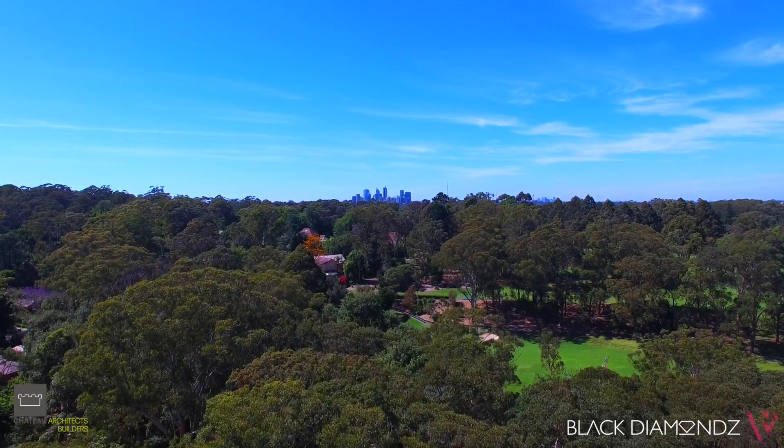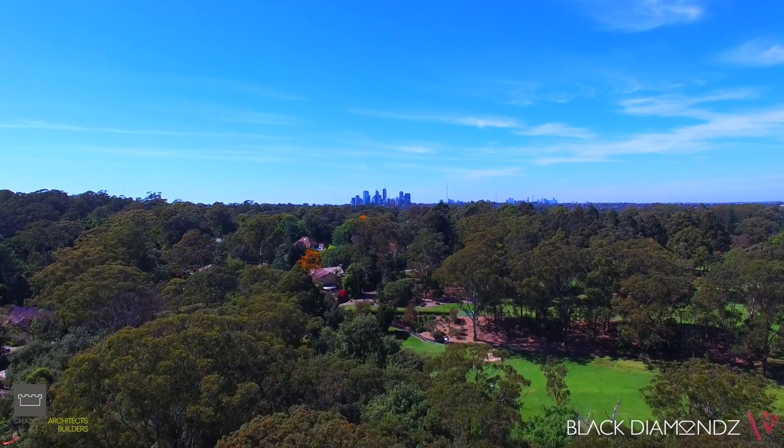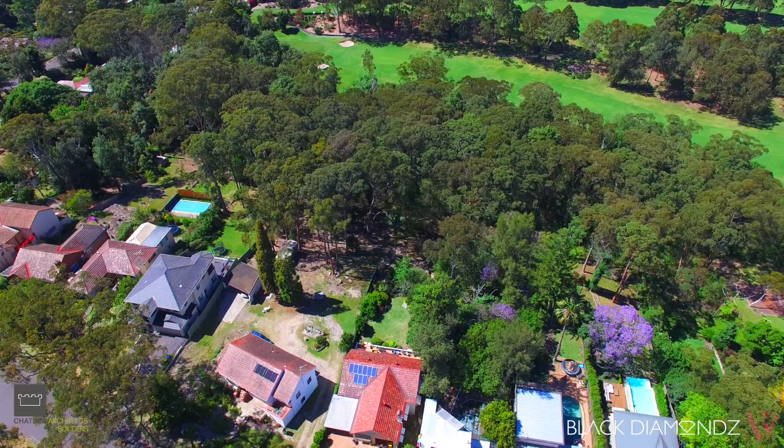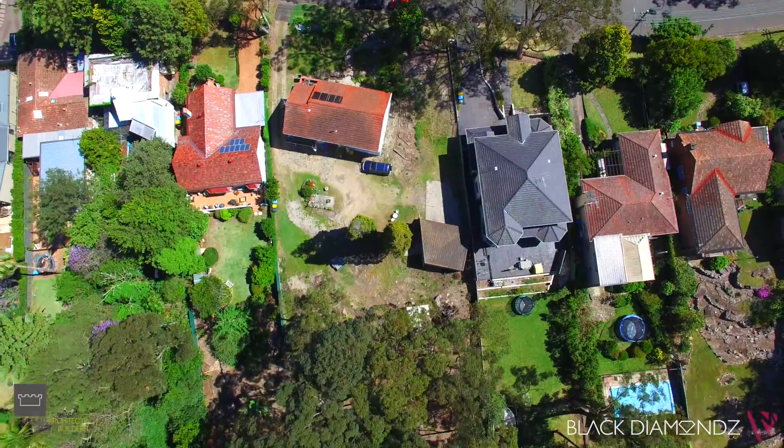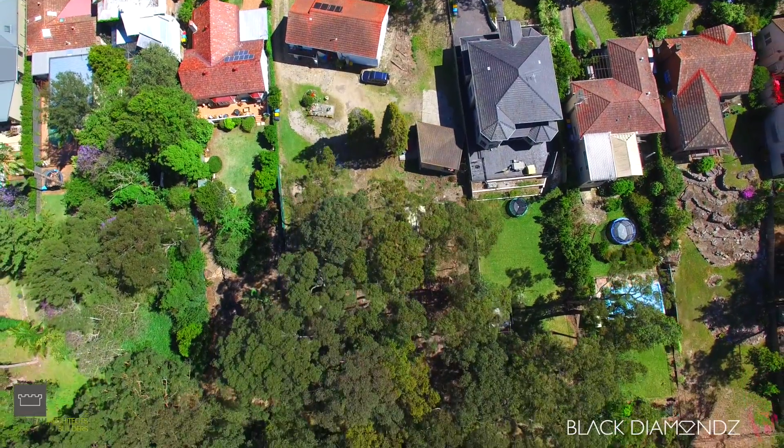We are here today to showcase two off-the-plan properties being built by Chateau Homes. It's in an amazing suburb — a prestigious suburb of Kilara, backing on to Kilara Golf Course. You could not have a better location. My name's Greg Howard. And my name is Alice Chen from Black Diamonds Property Concierge. We'd like to welcome you to 66 to 68 Spencer Road, Kilara.